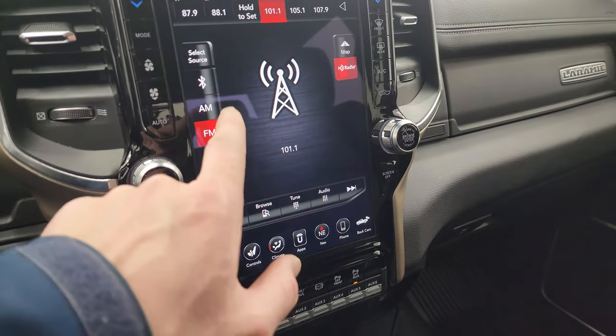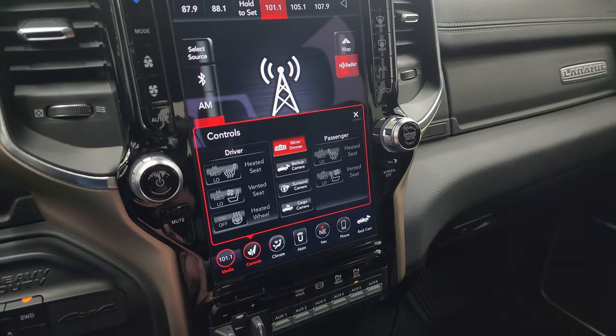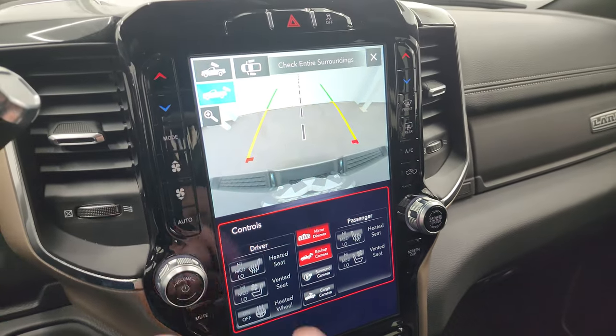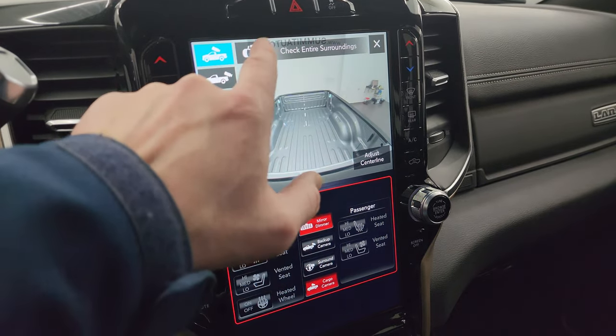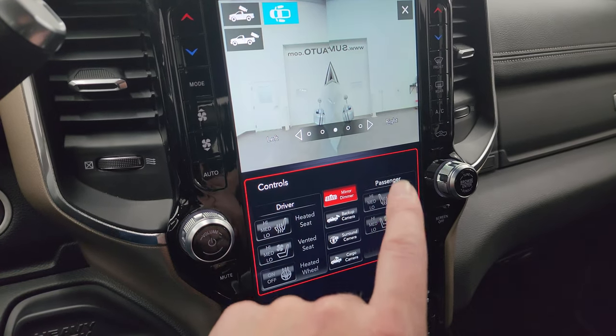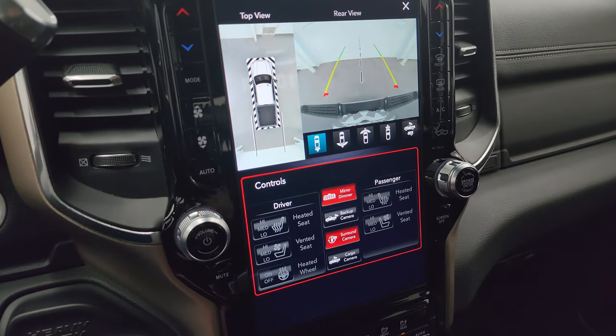...and Sirius XM radio capabilities. You also have your heated and cooled seat buttons as well as your backup cam. And then you have your cargo cam and side cameras down the side of the truck — I wish my truck had this for backing up my camper, that would be fantastic. And then you get the 360 camera there as well.